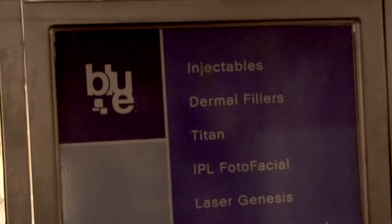For more information on Lifeline, visit Blue MediSpa in Sherman Oaks. Bringing you the best of California, I'm Gabrielle Daddario for California Life.